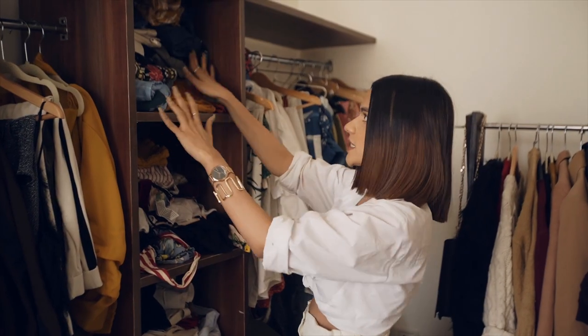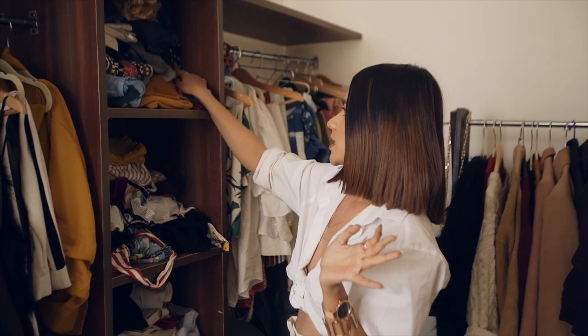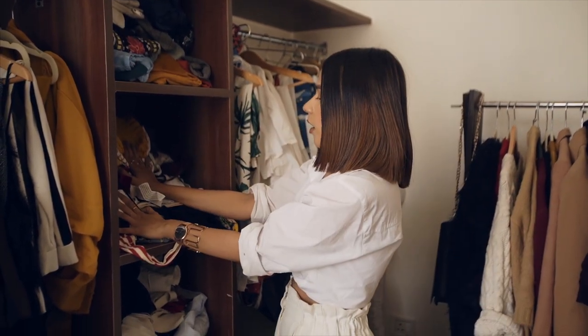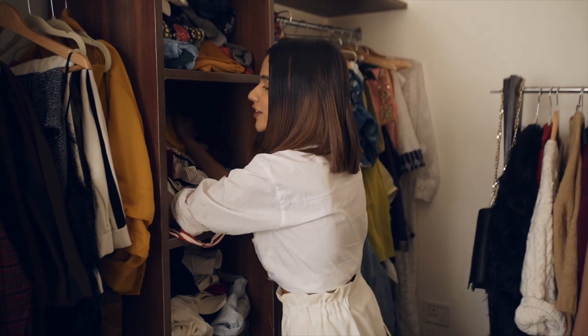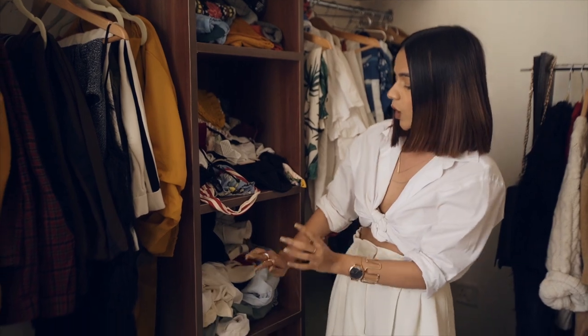Over here you'll see a lot of skirts — leather skirts, denim skirts, sequin skirts, everything. It has a lot of skirts. I also have my bralettes — you guys would know I'm a big-time bralette lover, so I have tons of those. This small square box area right here is my favorite.